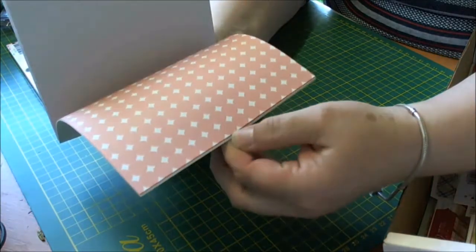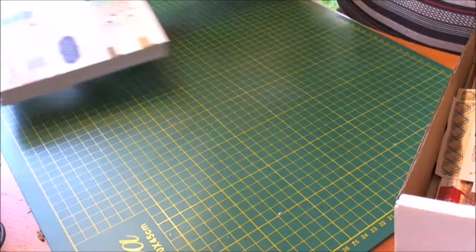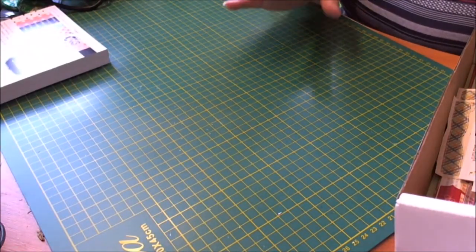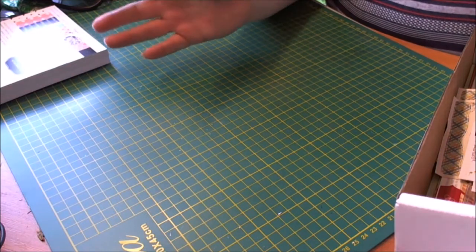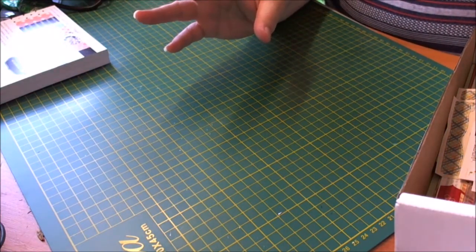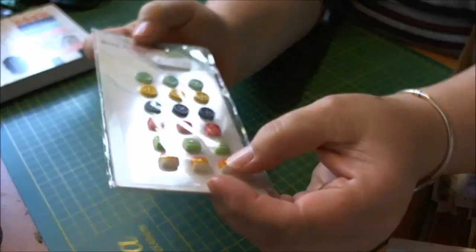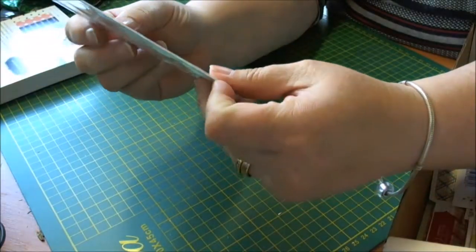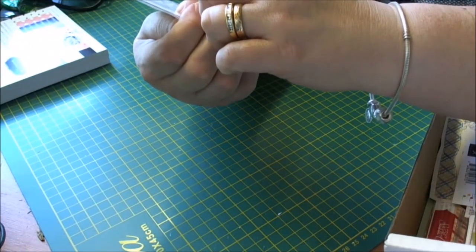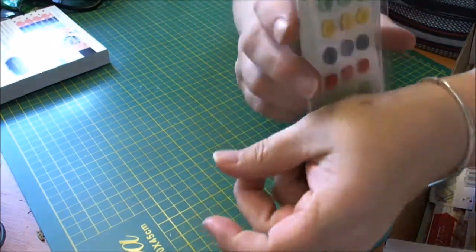So that was my paper pads — now on to the goodie box. Again, as I said before, it's £75 worth for £24.99. First up I got these Dear Lizzie buttons — they're just called colourful embellishments — so it's buttons and then these little squares, so that's nice.